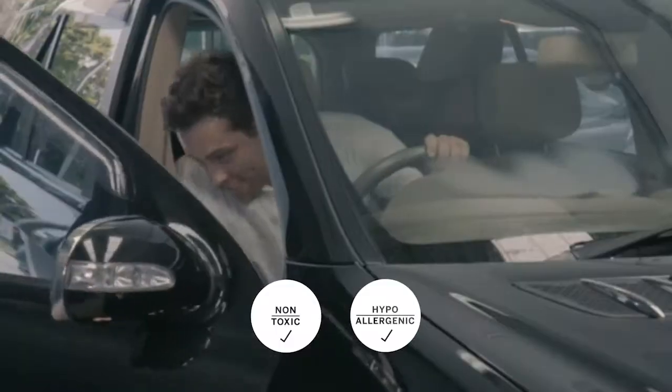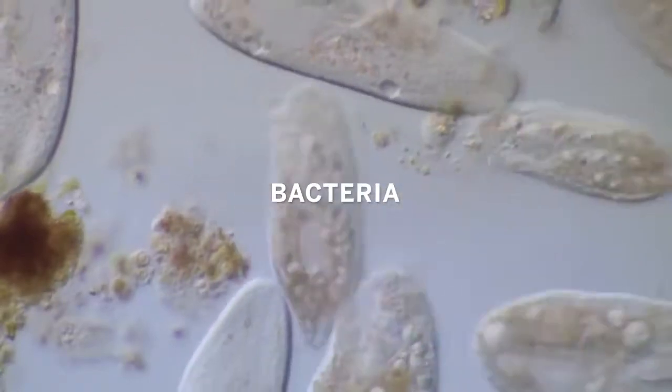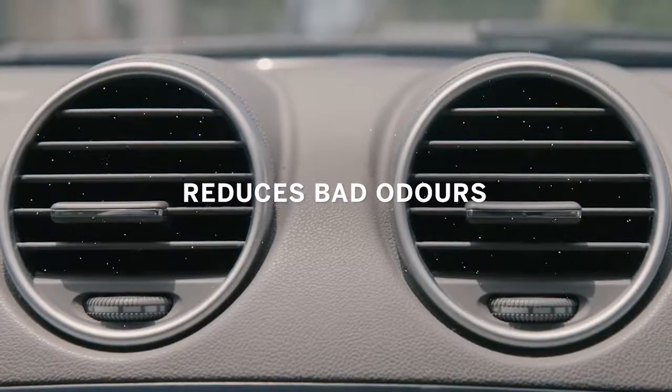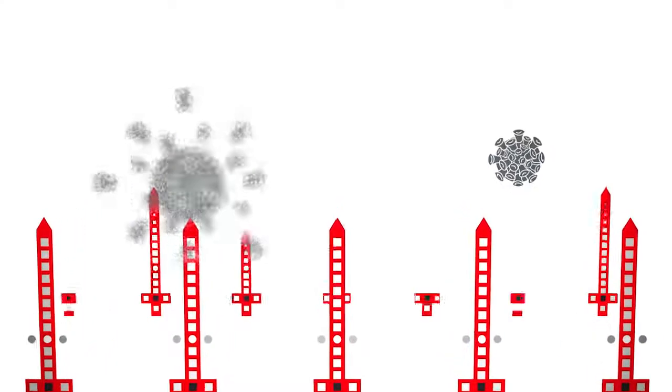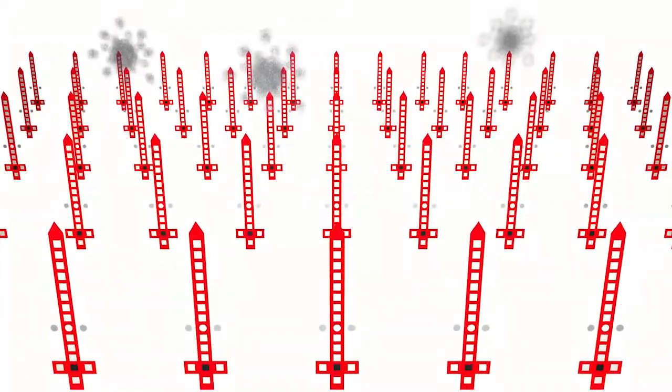It is non-toxic and hypoallergenic, and safely eliminates and protects against bacteria, viruses, mould and mildew, and also helps reduce bad odours. Once applied, the coating forms an invisible and long-lasting barrier on all interior surfaces and the air conditioning system.